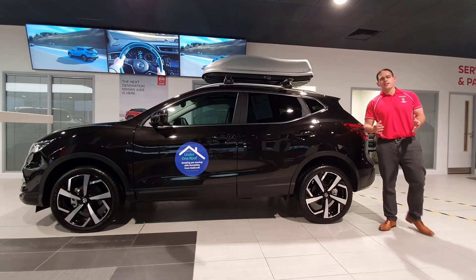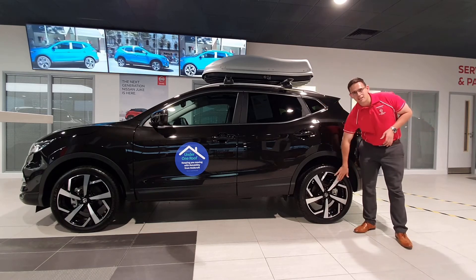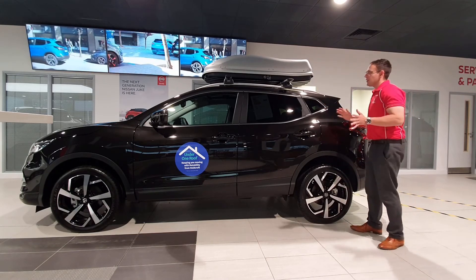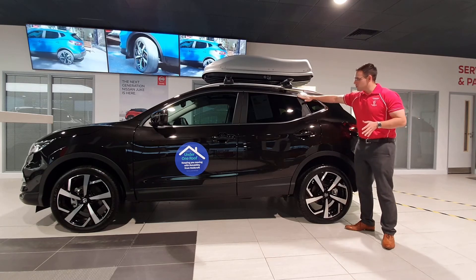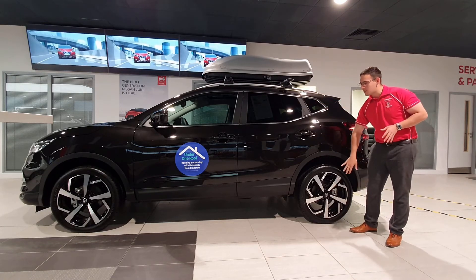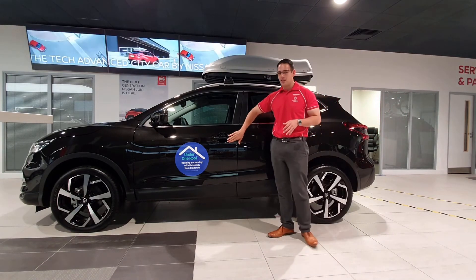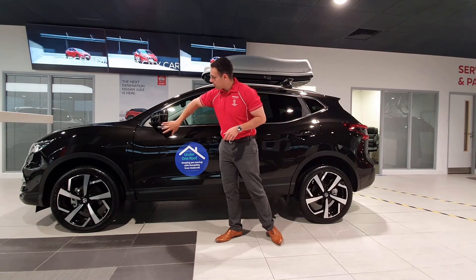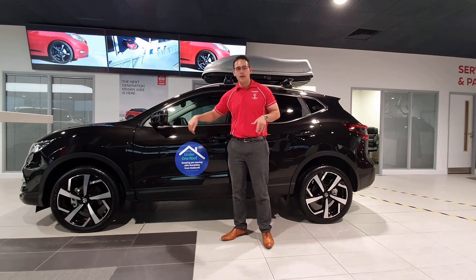The Qashqai has always had an iconic look and this one's no different, with its sleek design and 19-inch alloy wheels. It's a very pretty car — chrome trim runs all the way down to the bottom. On top of that, we've got intelligent key technology and you can see the small camera bubble for the 360-degree around-view monitor, with cameras at the front, back, and under each wing mirror.